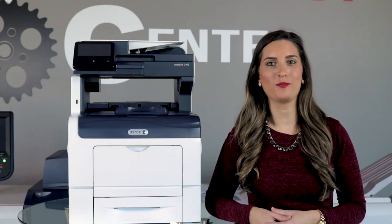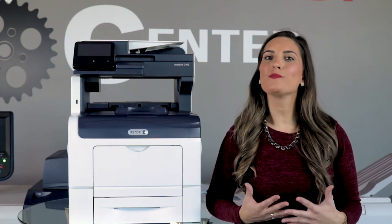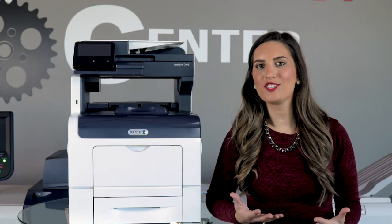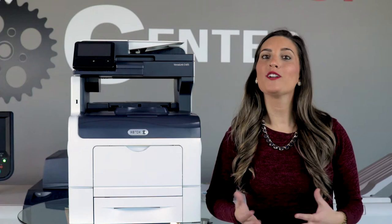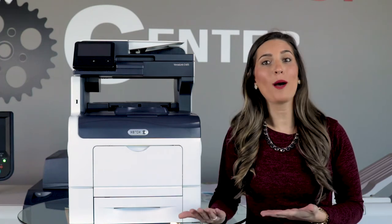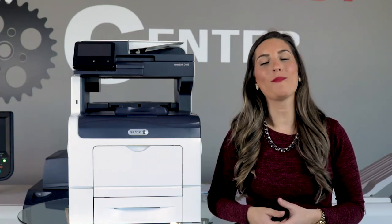Everyone has their gripes about refurbished products. You're thinking the product has been used before, it's in bad condition, and most likely doesn't perform as well as a brand new one. Whether it's a refurbished cell phone or a copier and printer, we understand why you might feel this way.